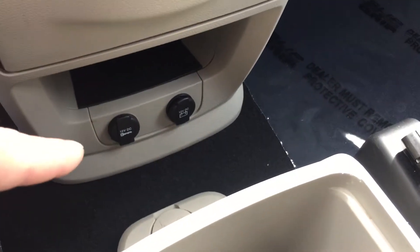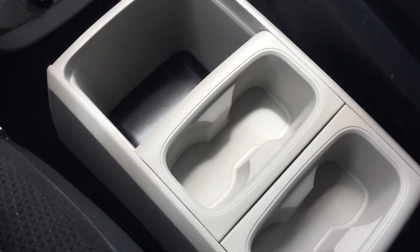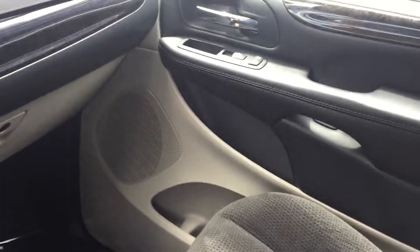You have two auxiliary power outlets. Lots of convenience here, more cup holders and storage. Dual glove box — the bottom box locks — passenger side door storage. You have overhead storage for sunglasses and overhead lighting.